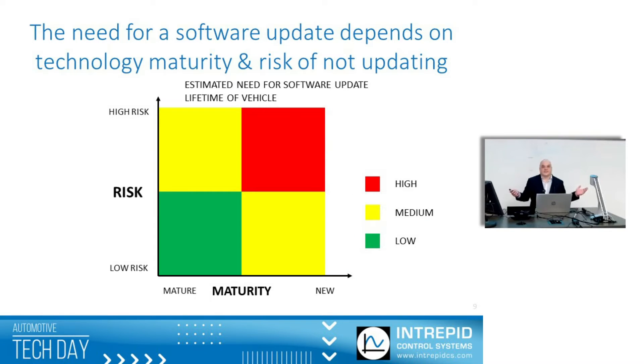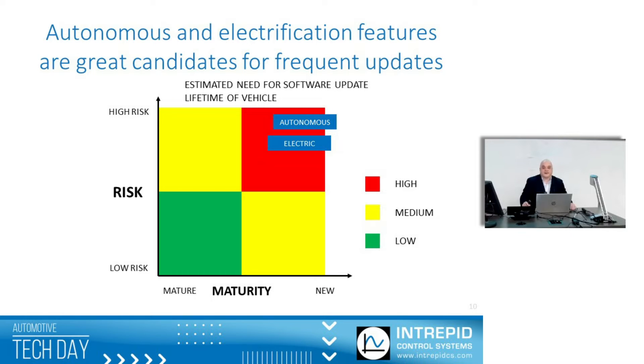How do we know if we're going to need a software update? I created this matrix here. If we have a feature that is relatively new to the market, that's a higher risk — that's the x-axis at the bottom. If it's relatively stable, we don't have to worry about it as much. The other consideration is: what's the risk of not updating? Two categories — autonomous vehicles and electrification — are obviously great candidates for being updated frequently.